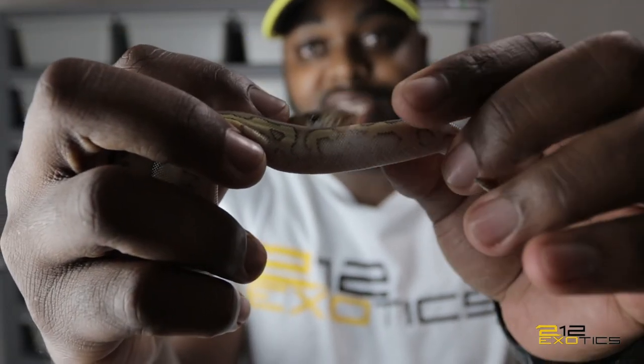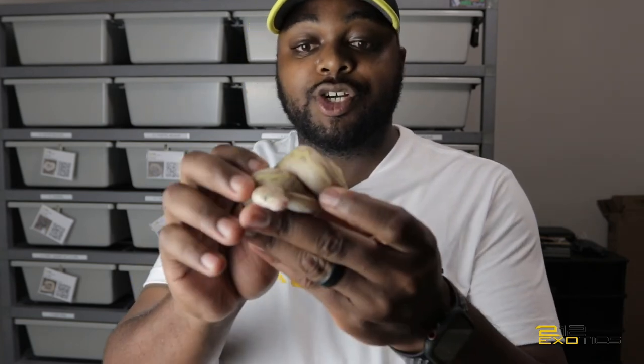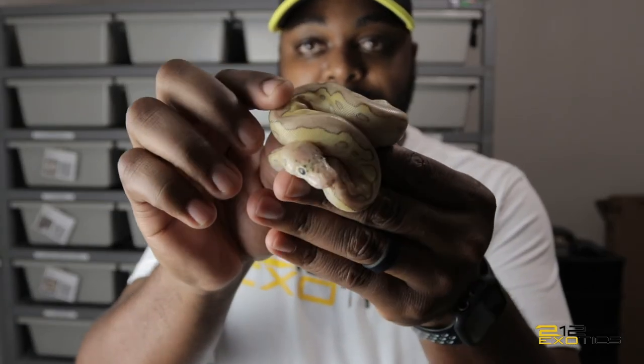There's a ringer on her tail, so that's amazing. And here we are, a pastel lesser clown for baby number six.